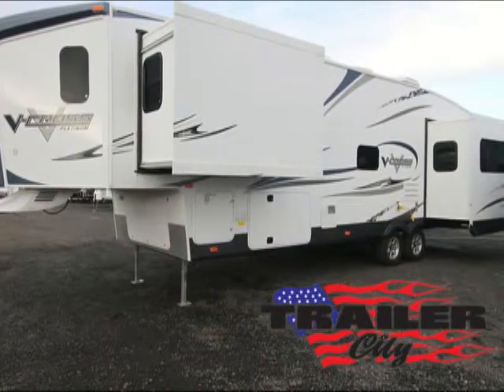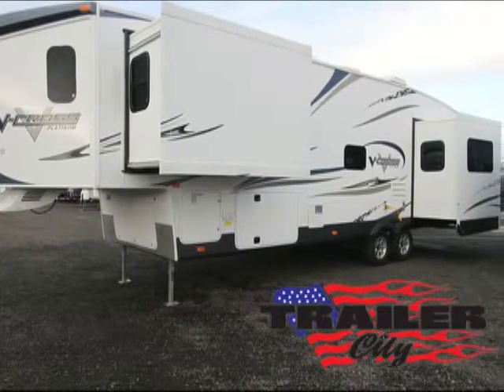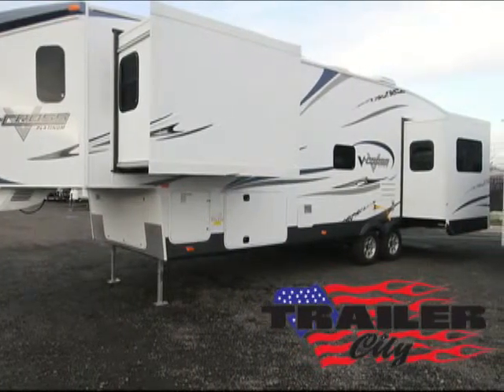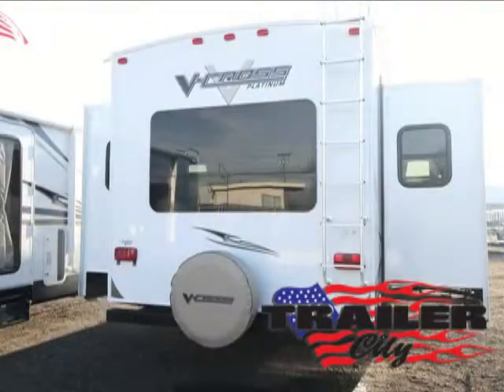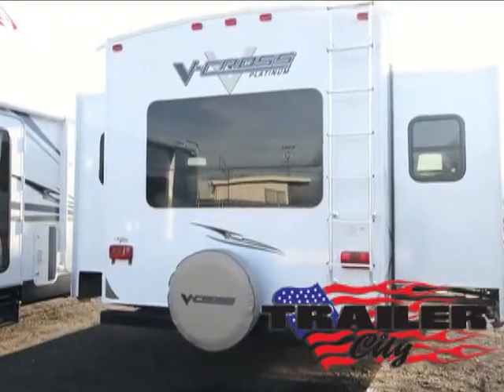The V-Cross has a full one-piece rubber roof, 3/8-inch walk-on roof decking, powder-coated rust-resistant chassis, heated and enclosed underbelly, four electric stabilizer jacks, and a power tongue jack.